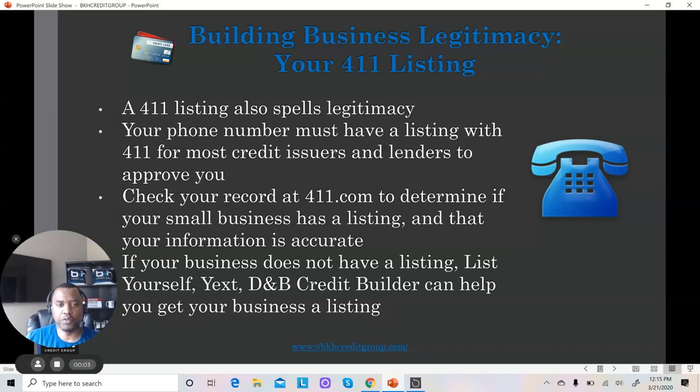Brian Howard, BK's Credit Group, and I'm here with video number two. We're talking about business legitimacy — how to make your business look legit in the eyes of the lenders.